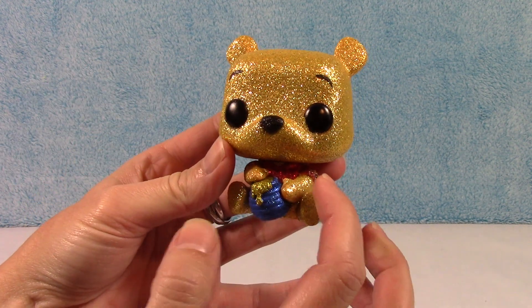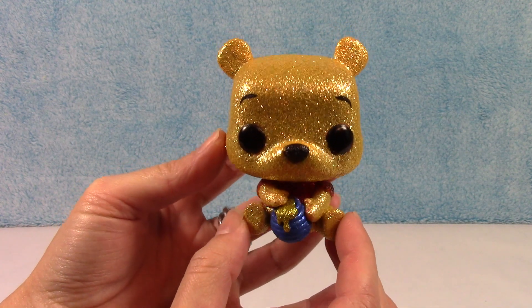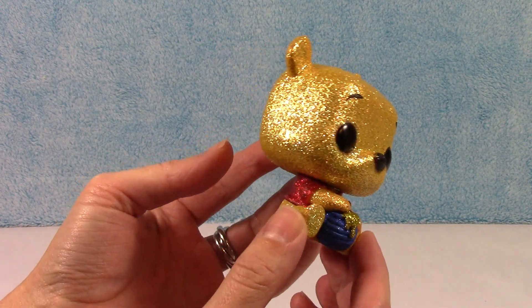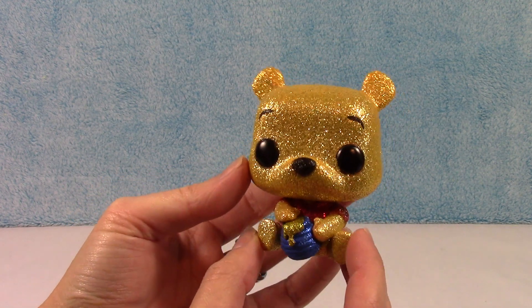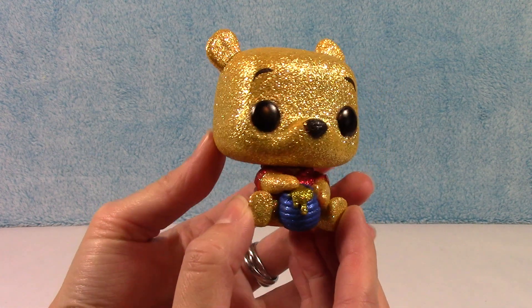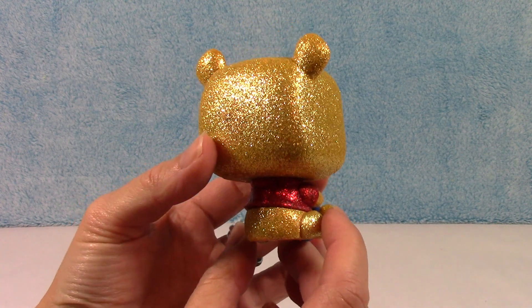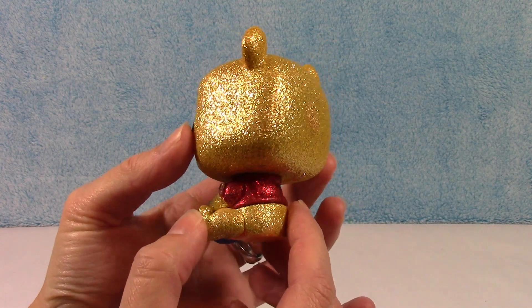Some of the older ones look pretty good for the most part, but they seem to have a few more flaws than the newer ones do. That's okay though — he's still a keeper. I really do like him. I love how they do all the different color glitter, it's so awesome.